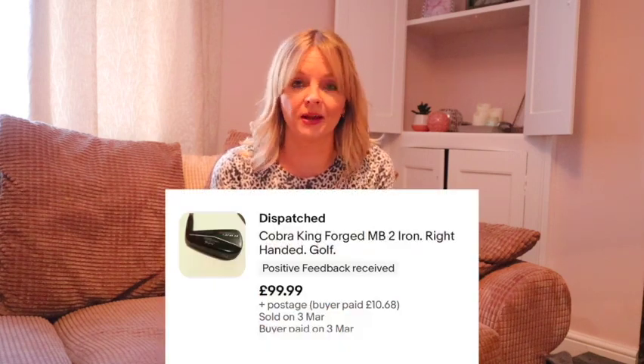A Cobra 2 Iron — I was kicking myself because it cost £20, like new but had to be listed as used. Somebody offered me £100 and I counter-offered £120 and I never heard from them again. I was kicking myself thinking why didn't I just take it. A few days later somebody else offered £99.99 plus postage, so that's what it sold for.